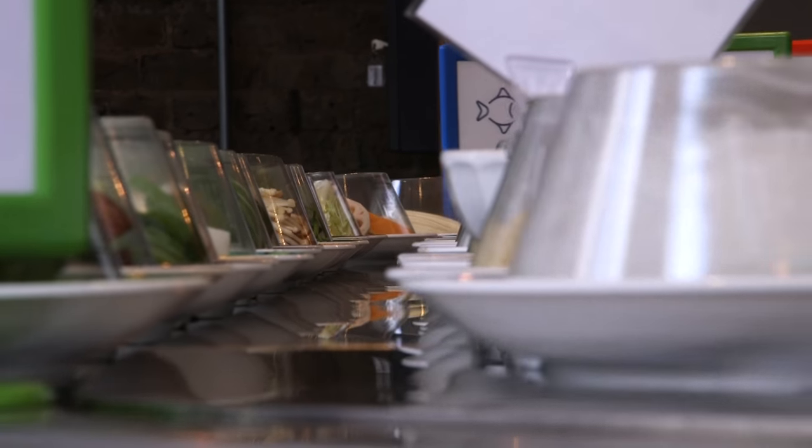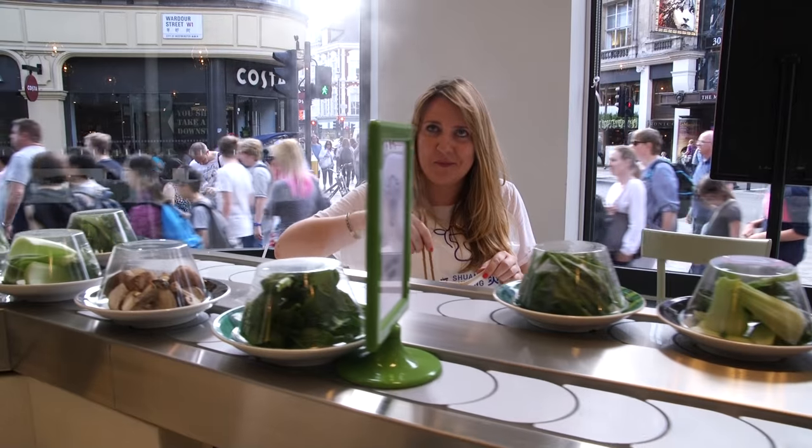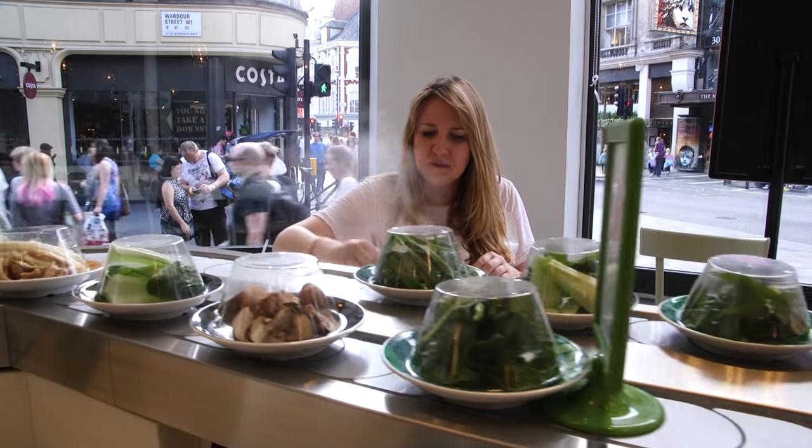My favourite thing to eat here? The prawn ball — that's my favourite thing, definitely. It's the best thing. You have to get that.